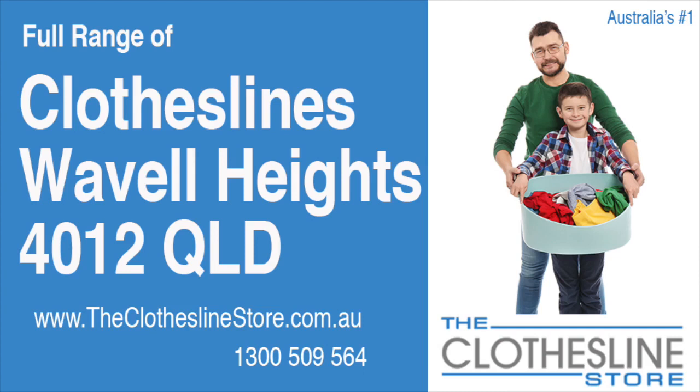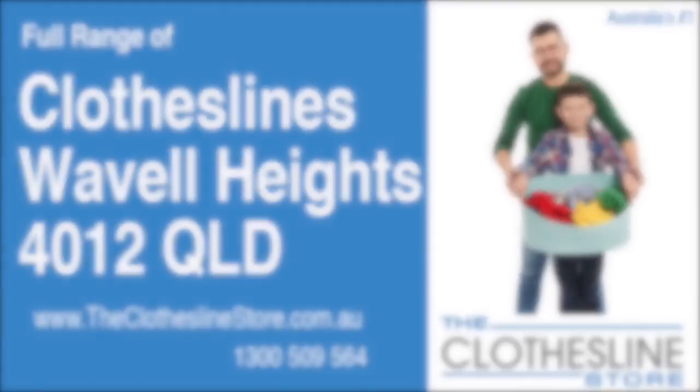Hello and welcome to the Clothesline Store. If you live in Wavell Heights, Queensland, postcode 4012 and are looking for a new clothesline with an installation and removal service option, we have a solution for you.